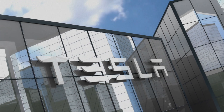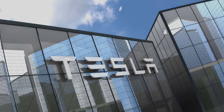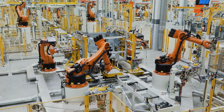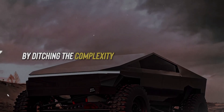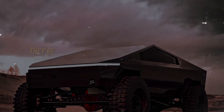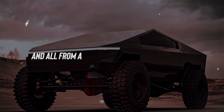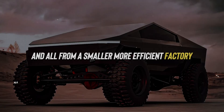Now, let's talk about Tesla — the brains behind this bold creation. They're not just building trucks; they're rewriting the rules of the game. By ditching complexity and embracing simplicity, they're able to sell more trucks, make more money, and all from a smaller, more efficient factory.